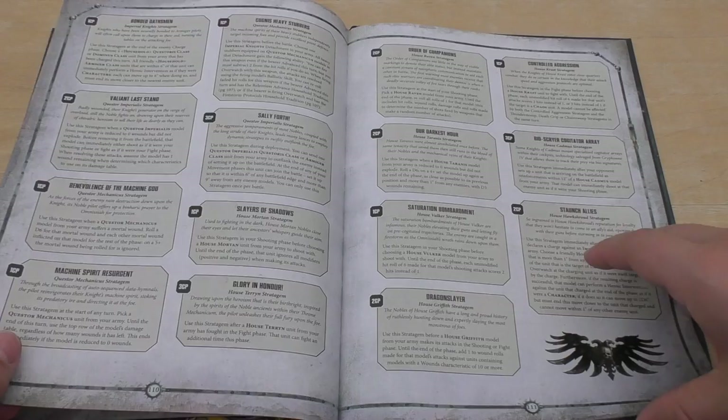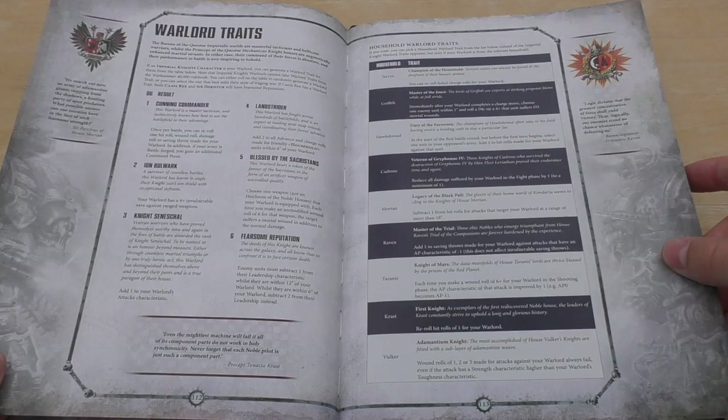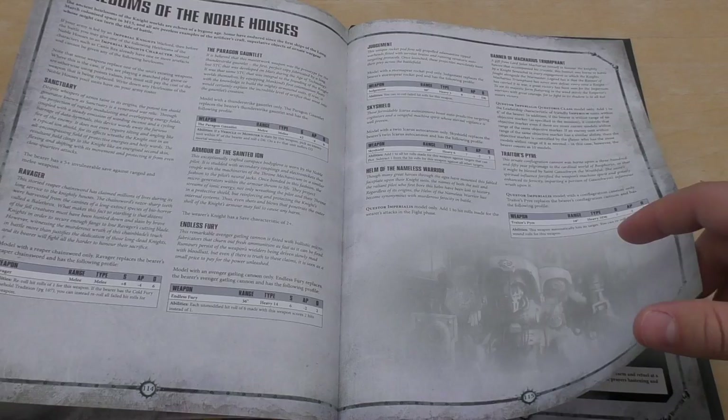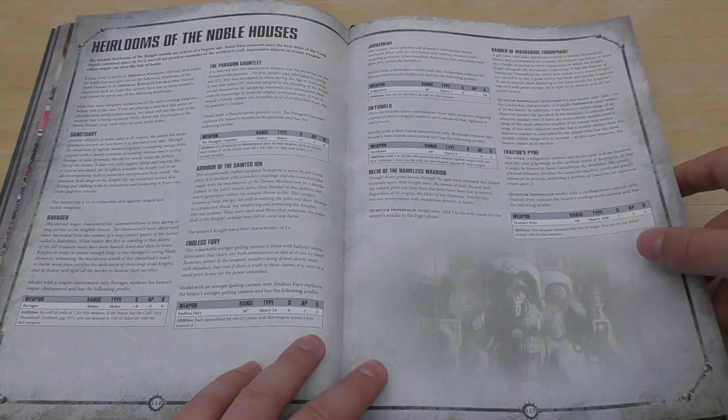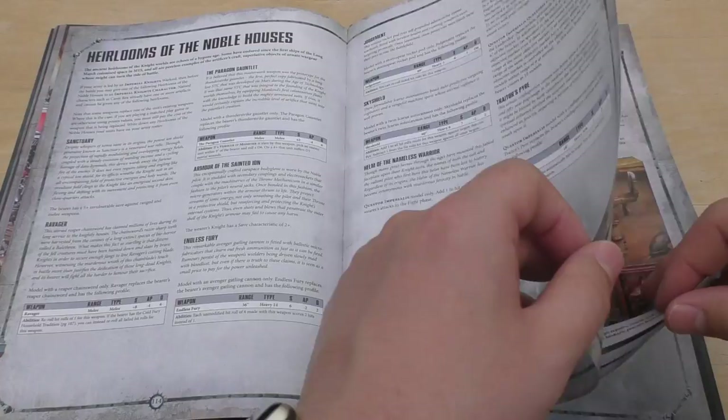Warlord Traits, and then Household Warlord Traits. Heirlooms of the Noble Houses — you get Paragon Gauntlet, the Ravager melee weapon which is plus eight strength, a Judgment weapon which is a Rocket Pod — which is ridiculous. There are some nice Heirlooms if you want to buff out your Imperial Knights. Two full pages of Heirlooms — it's just incredible.